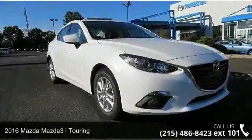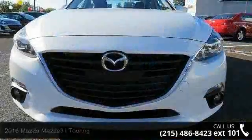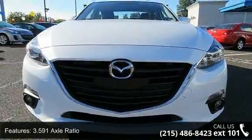Presenting the 2016 Mazda Mazda 3. If you are looking for an automobile with great features, look no further. Enjoy these notable features.